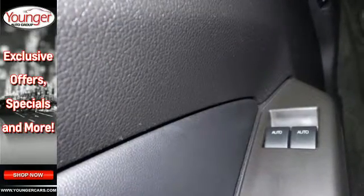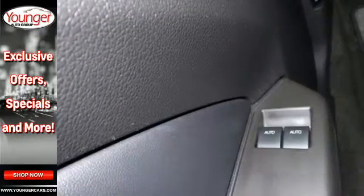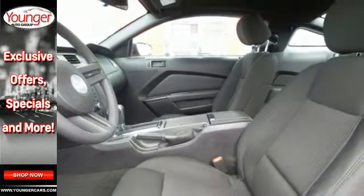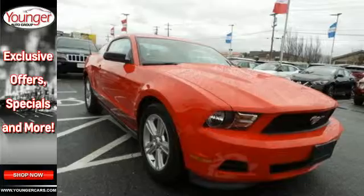It also has keyless entry, power windows, speed control, and dual exhausts. This Mustang will make you feel things you've never felt before. Make it yours today.